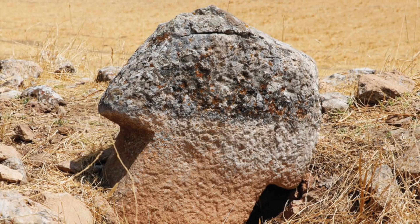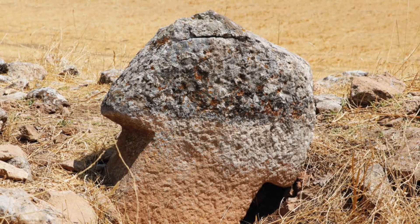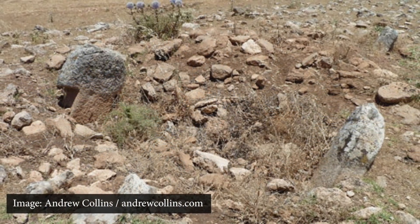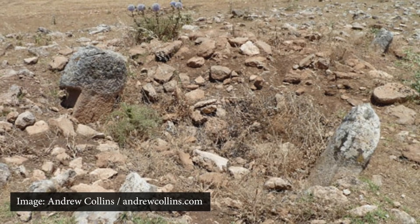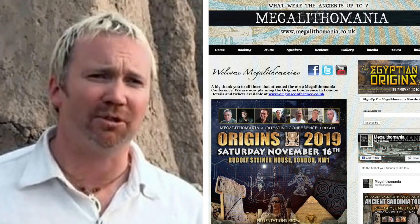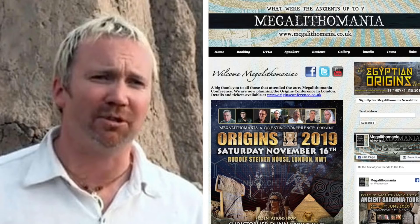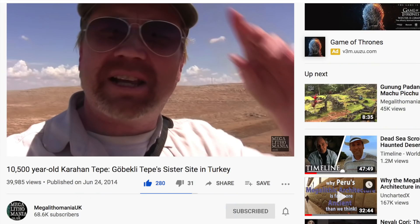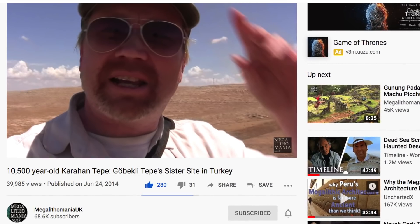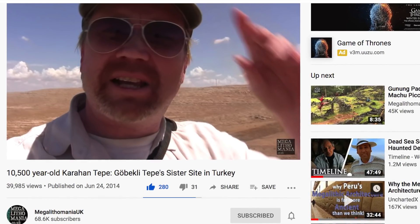Thanks to the work of Hugh Newman and Andrew Collins, what we know so far is that these stone pillars seem to be erected in parallel rows as well as circles. And, like Gobekli Tepe, there are relief carvings apparent, and even include a serpent, as well as cut marks on top of the stones. I want to thank Hugh Newman and Megalithomania.co.uk for allowing me to use these images. There is a brilliant 10-minute video on the Megalithomania channel, linked below in the description, which follows Hugh Newman and Andrew Collins as they look closer at the site.